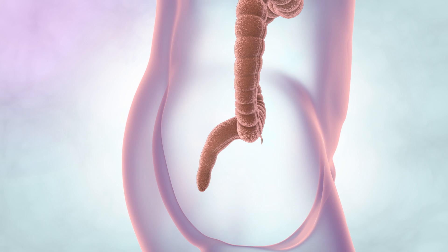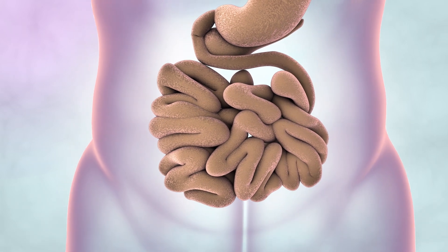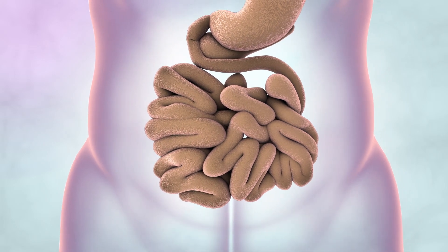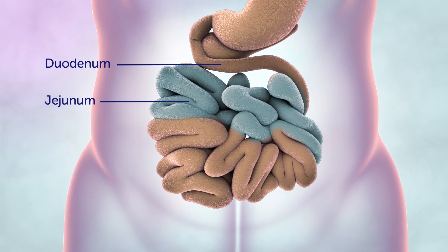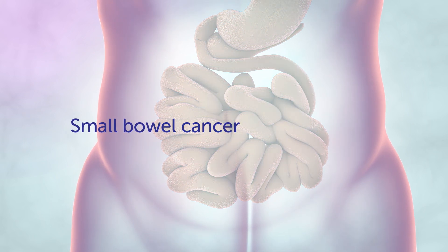Although much rarer, cancer can also start in the small bowel. When we eat, food passes from the stomach into the small bowel. This is where most of our food is digested. The small bowel is around six metres long and is made up of three sections: the duodenum, jejunum, and ileum. A cancer that starts in any of these three sections is called small bowel cancer.